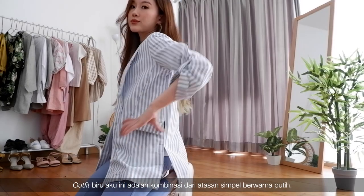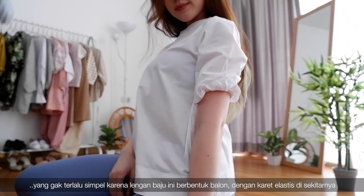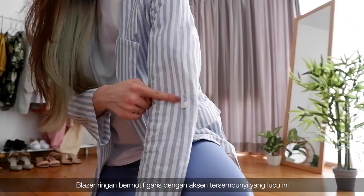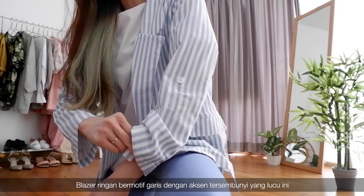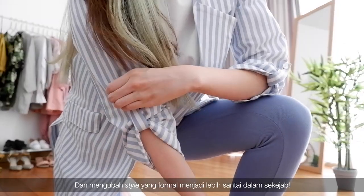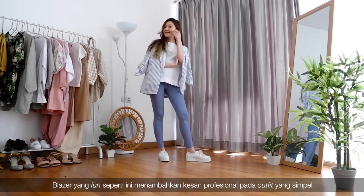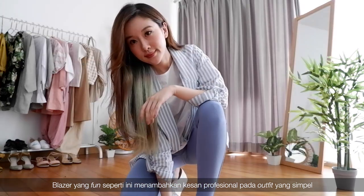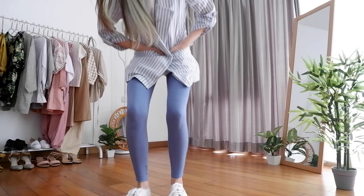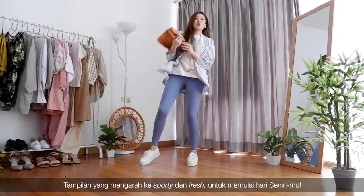For my blue outfit, it's a combination of a simple white shirt — which is not so simple because it features a puffy sleeve with elastic fit around the arm — and a striped lightweight blazer with a cute hidden detail, which you can play with to make your overall style look more laid back and relaxed. A fun blazer like this adds a professional touch to a simple outfit. Pair the whole outfit with this comfy jegging, and there you go — a bit sporty and fresh look to get your Monday started.